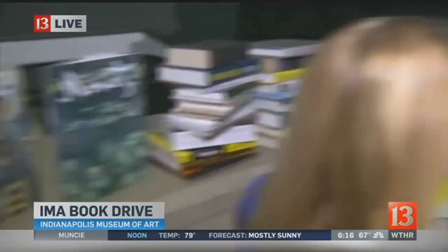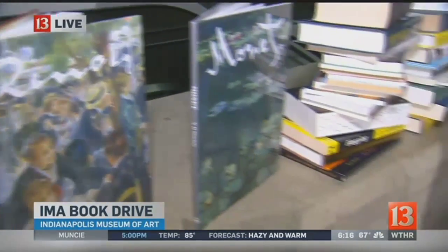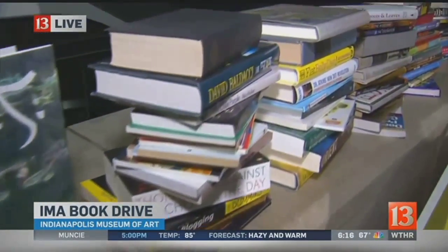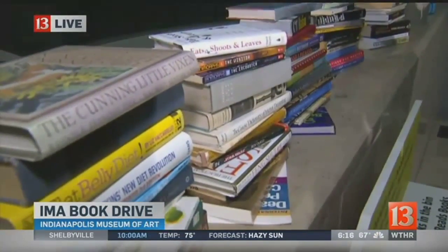We have a variety of books behind us — there's everything from Angela's Ashes to The Color Purple to cookbooks. Any kind of book that you want to donate. And when you're here, you can also vote on your favorite genre and tell us the kind of books that you like when you visit.